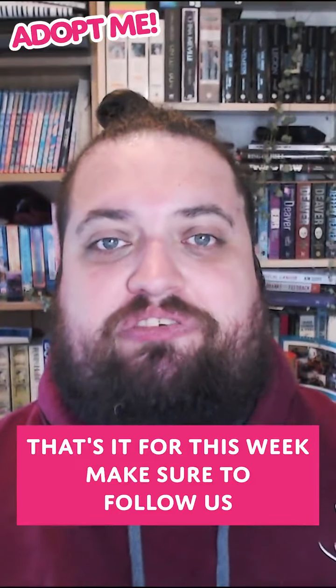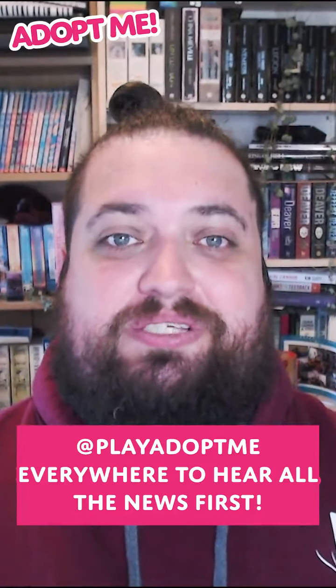That's it for this week — make sure to follow us at player.me everywhere to hear all the news first.